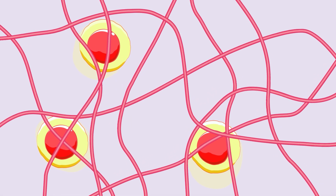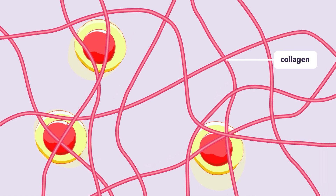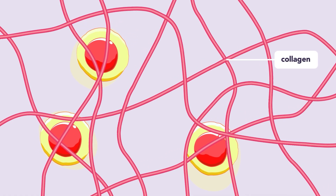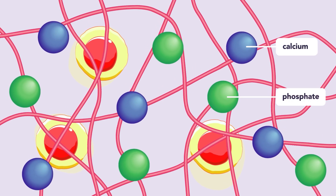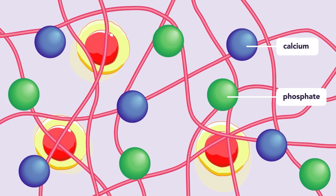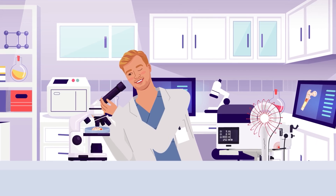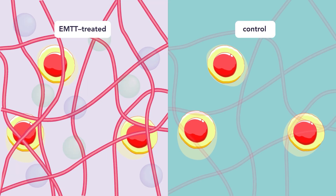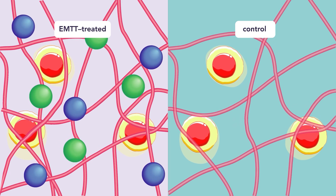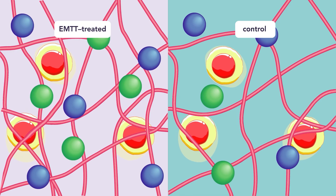But gene activation wasn't the only effect. The researchers noticed that EMTT increased the production of collagen, a protein providing the structural framework for bones. This framework then fills with minerals such as calcium and phosphate, making the bone strong and resilient. To confirm this effect, the team tracked how quickly minerals were deposited in the framework. Remarkably, EMTT-treated cells mineralized much faster, building stronger bone tissue in significantly less time.